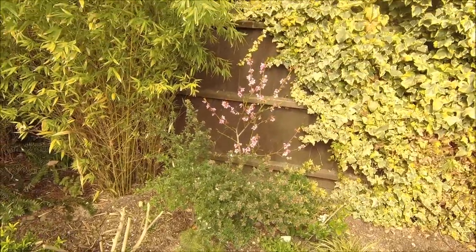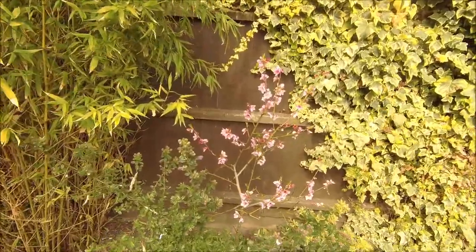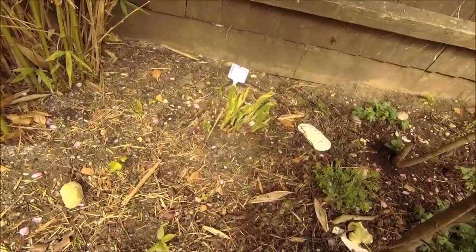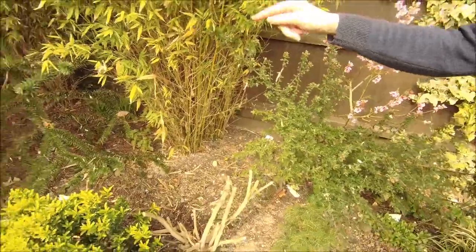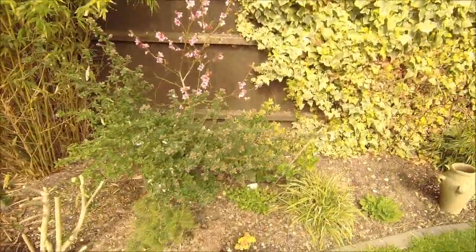Look at the blossom on the peach tree — that's the most we've ever had. So I'm hopeful for some peaches this year. There's a big hosta back there — that's the multi-coloured one coming back. Don't look at the weeds because I haven't done this side yet. There's one down there where that white post is but there's no sign of that one yet, so I hope it's alright.